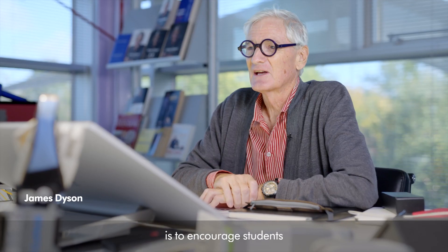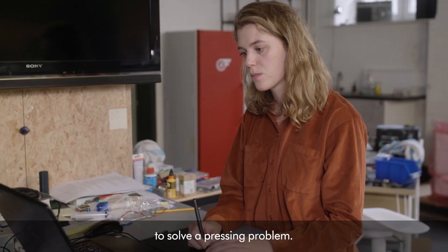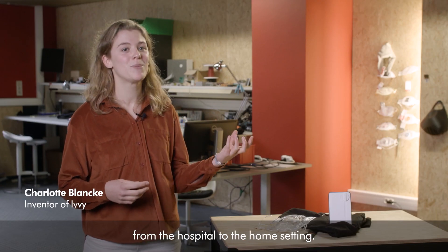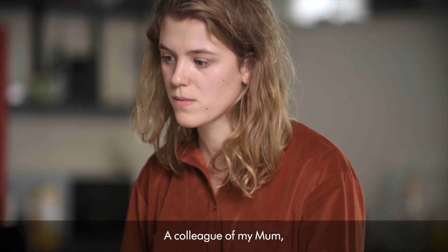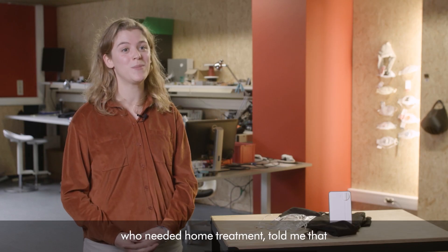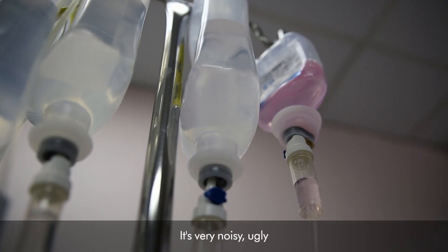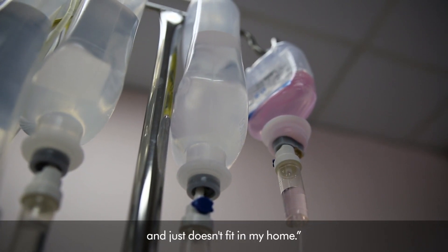The James Dyson Award is to encourage students to solve a pressing problem. More and more treatments are being moved from the hospital to the home setting. A colleague of my mum was talking about her child who needed a home treatment and told me that the apparatus was just the same as the one in the hospital — it was very noisy, ugly, and just doesn't fit in the home.